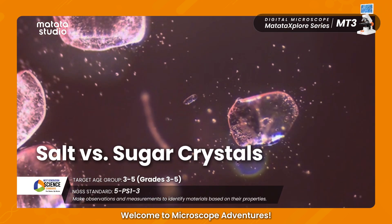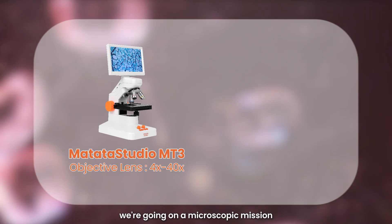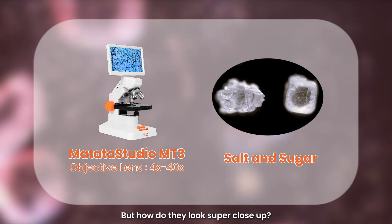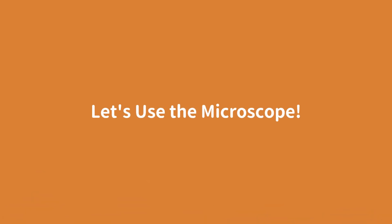Welcome to Microscope Adventures! Today, we're going on a microscopic mission to explore salt and sugar. But how do they look super close up? Let's use the microscope.